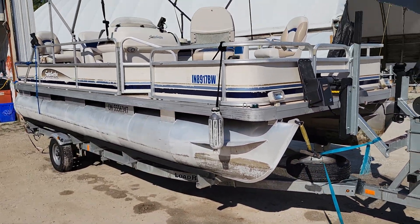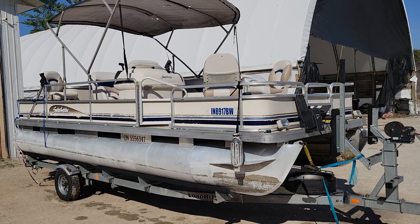It also comes with a 2016 galvanized load-rite trailer and it has a spare tire on it. If you're interested in this package or if you're looking for a pontoon boat, we have some of them in stock.